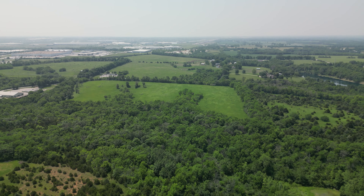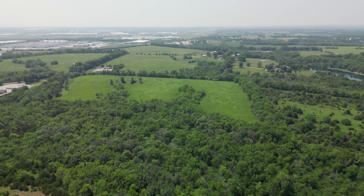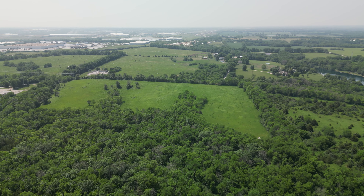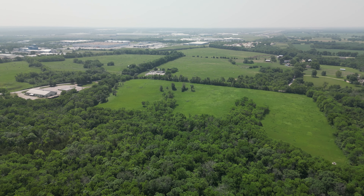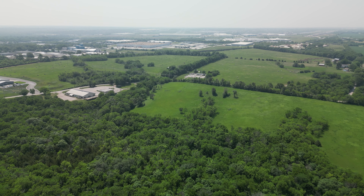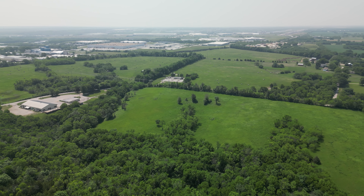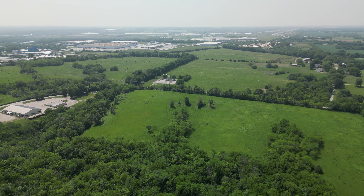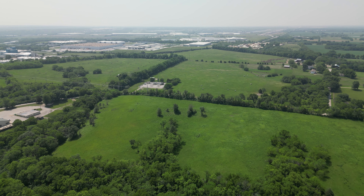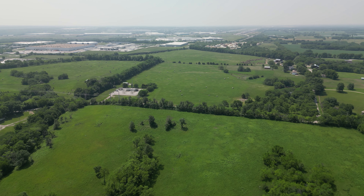So we're headed back now, kind of going to take the long way around. We thought we'd get a pretty good flight in today — didn't go far, but getting some good airtime, that's for sure. There are a lot of manufacturing areas over there; we're not going to go that far.